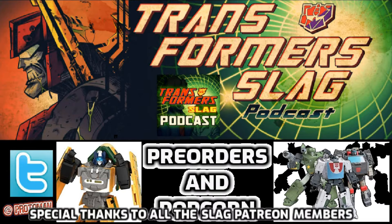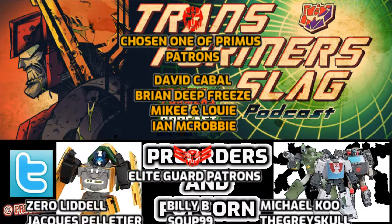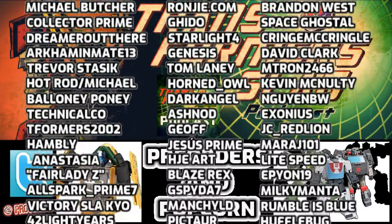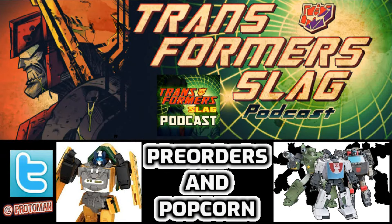That's it — more or less a quiet week otherwise in Transformer news, but we're obviously going to have more stuff later this week, so stay tuned here on the Transformer Slag Podcast. Let me know what you think about that second pre-order — I don't know what that is, but it's definitely something. Anyway, thank you guys for listening — I'll talk to you again in the near future.